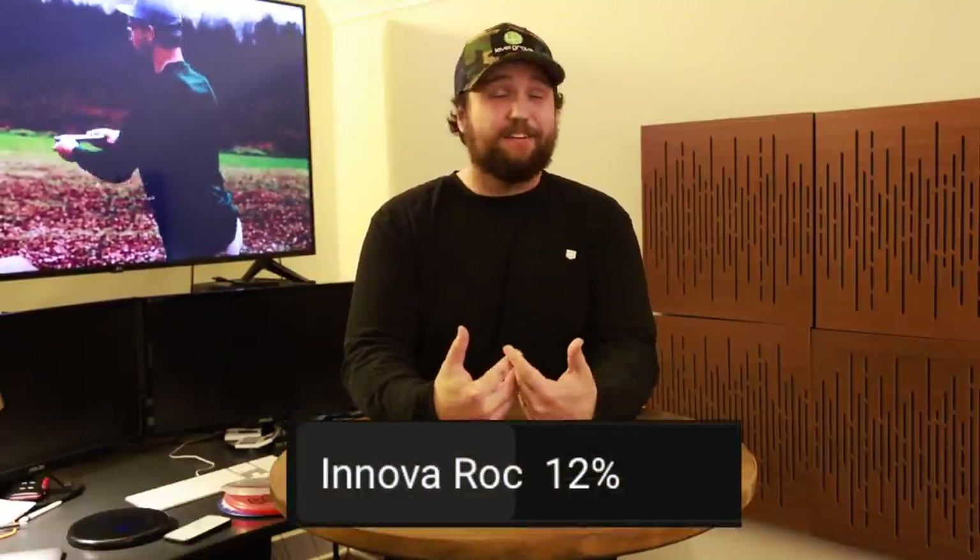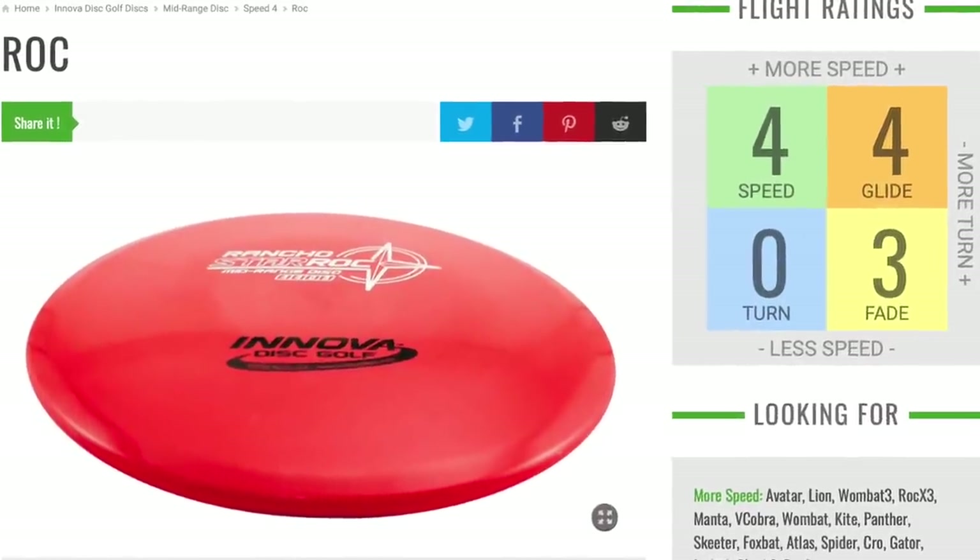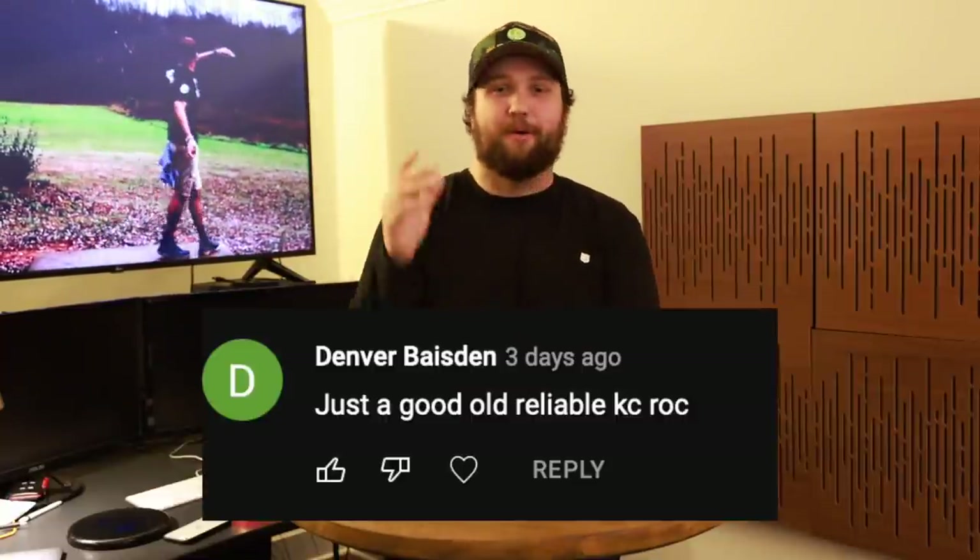Coming in at number four with 12 percent of the vote, we have the Innova Roc. The Innova Roc is an OG overstable midrange — its numbers are 4, 4, 0, 3. People have been throwing the Roc for a very long time and will continue to do so. It's easy to throw, beats in really well, and eventually becomes an almost straight-flying disc. It's a fantastic disc out of Innova. The Roc 3 and Rock X3 also got quite a few votes, but you just can't go wrong with a Roc.